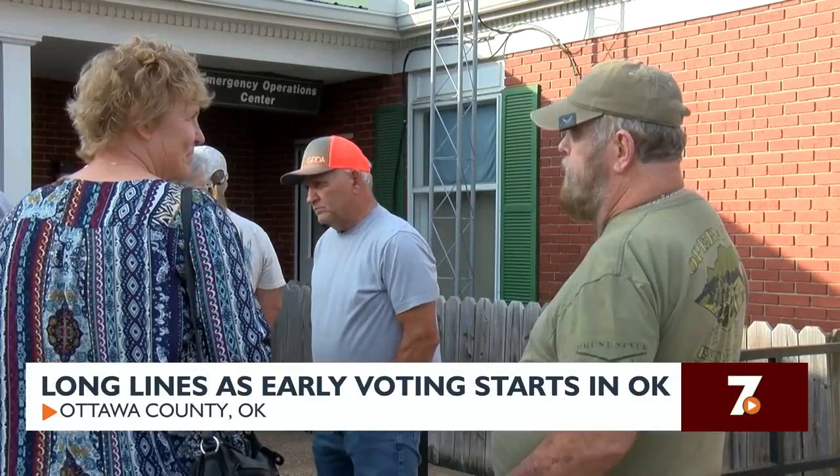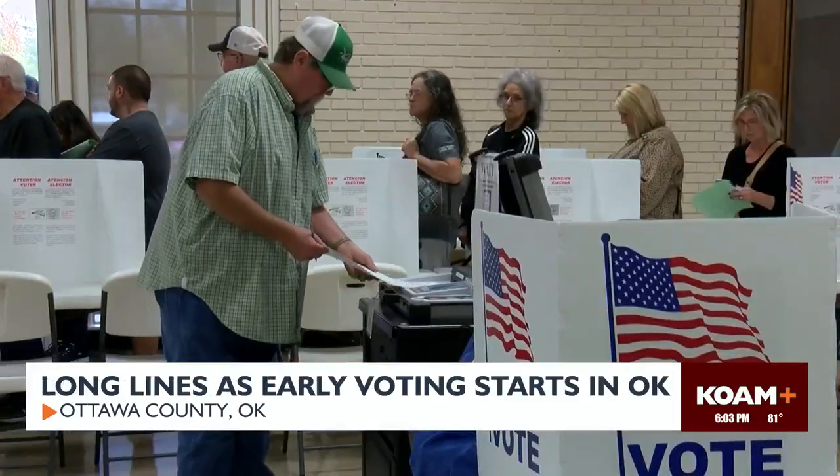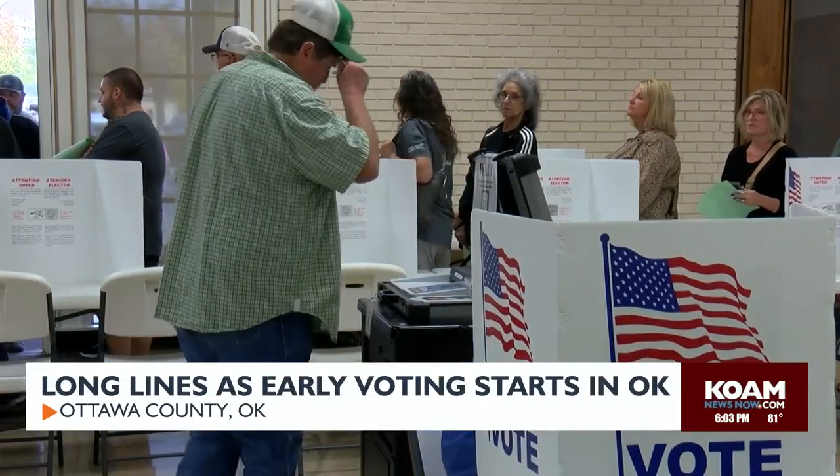Voters like Travis Miller say they'd rather wait now. He said: "On election day, I've kind of figured the lines will be twice as long. If I come in early, even though the line's kind of long, I'm going to be able to vote today and get my vote out there." He says it's important that voters take the time and be willing to make their voices heard.